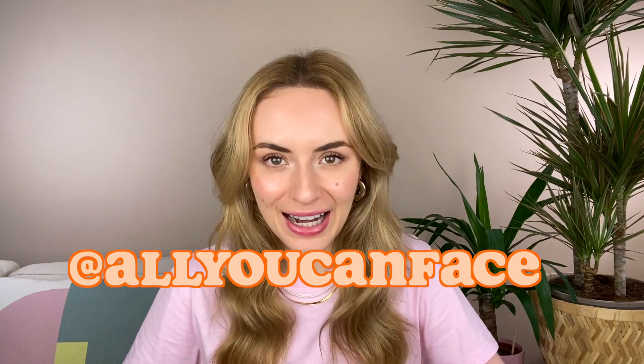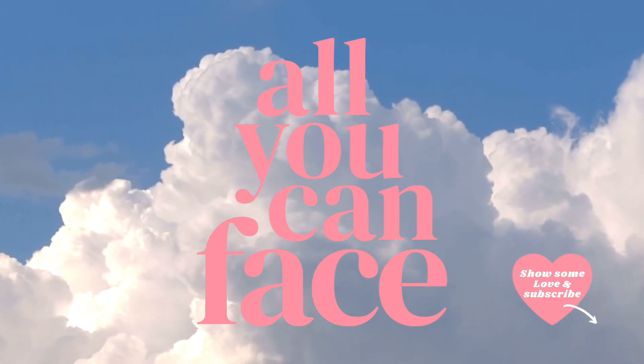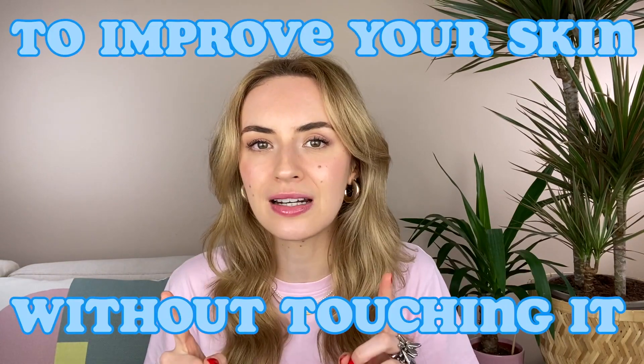Hey guys, welcome back to my channel. I'm Anastasia, the founder of You Can Face, and I'm passionate about teaching you how to exercise your facial muscles, because what happens beneath the skin is equally important as what we put on top of it to stay looking beautiful and age gracefully. Today I would love to talk about something we probably do not think about when it comes to our skin. On social media we are usually bombarded with products to enhance our skin and face, but there are so many habits you can improve without even touching any product. Let's dive deeper into 10 habits you can do to improve your skin without even touching it — let's see which ones you're already incorporating, because some seem obvious but need a reminder, and some you might not even know are important.